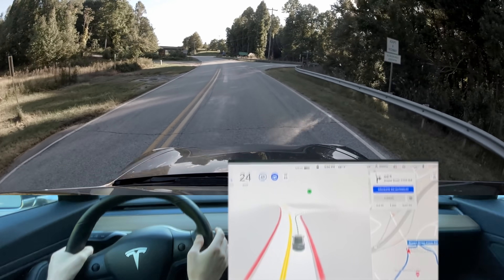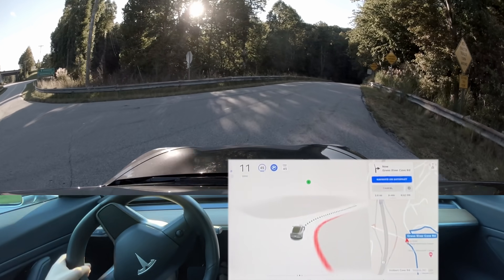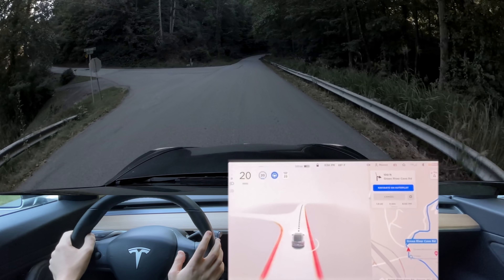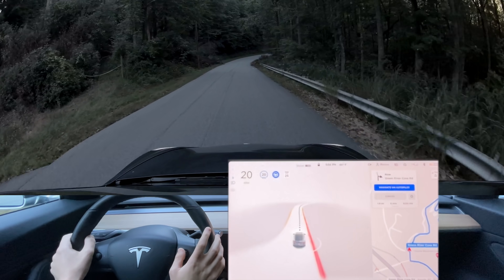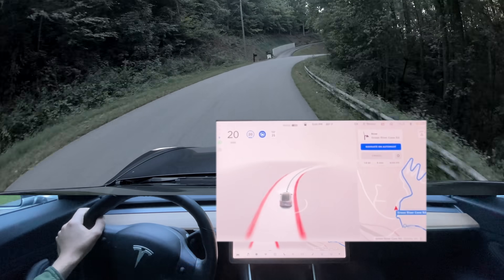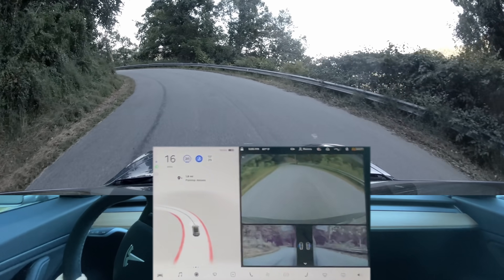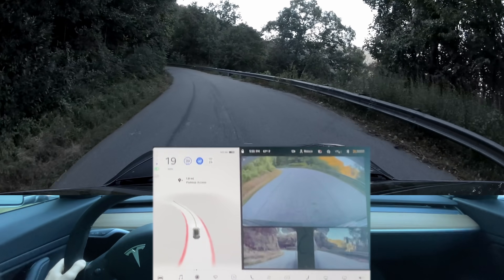I'll kind of turn the blinker on — there it goes. I'm going to manually turn down the speed because I don't quite trust the car to go very fast down this. Does not need a blinker here. Looks like a tree fell since the last time we came through here. That was really close to the edge. I'm going to bring up the camera here so you can see the edge — you can already see we're on the wrong side of the road.